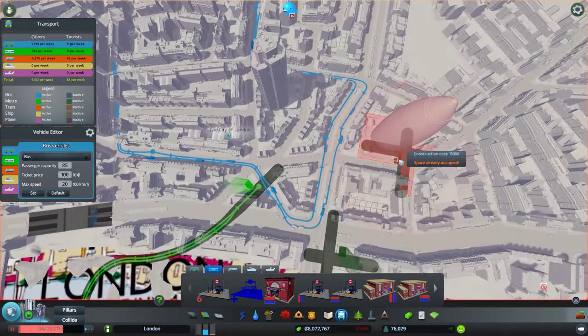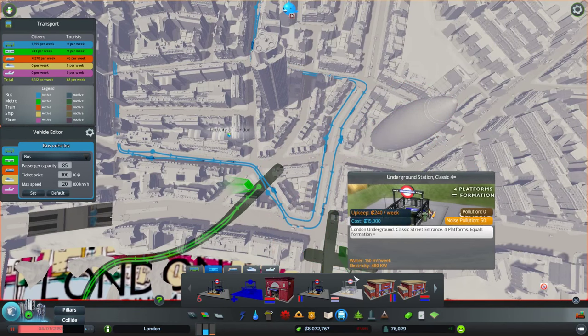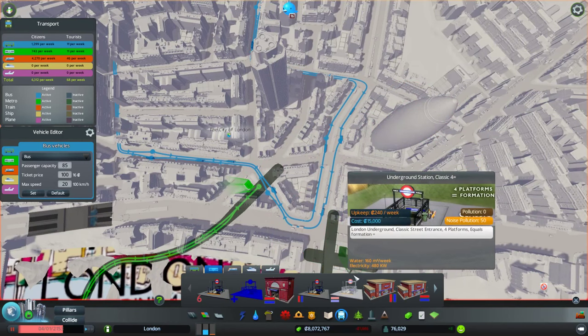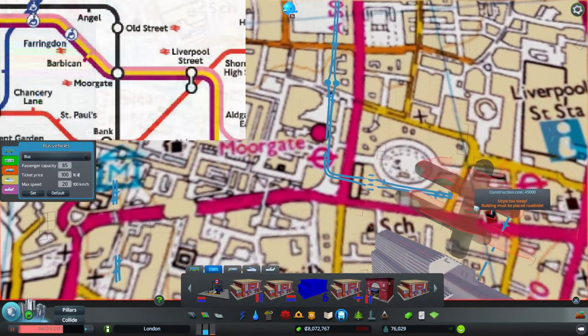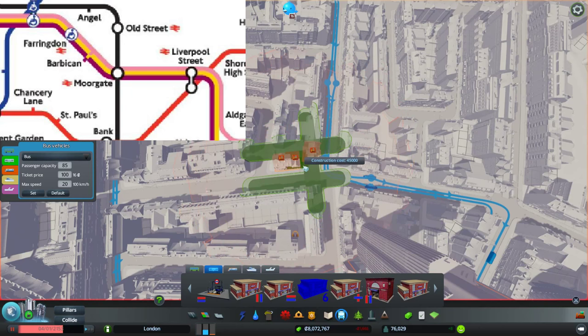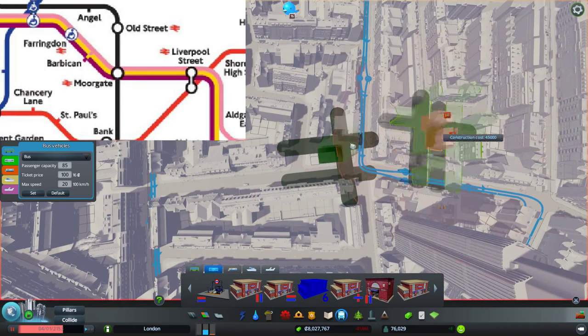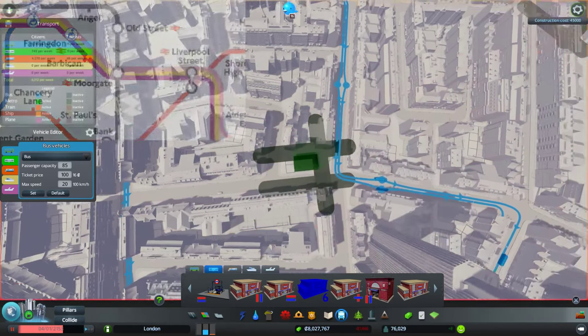Anyway, Moorgate - shut up and put stations in. How many connections does Moorgate have? So Moorgate is going to be here, and in actual fact we want it oriented the other way - yeah, we want it that way. The Northern line goes through, and then you've got the Hammersmith and City line and the Metropolitan line going the other way.